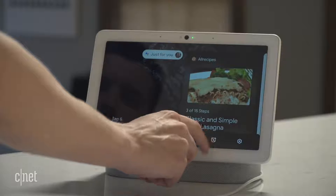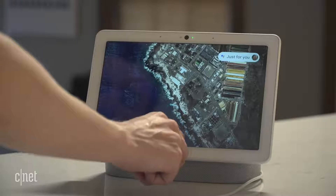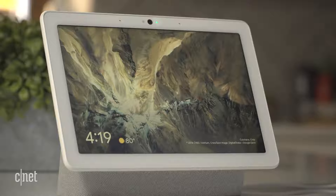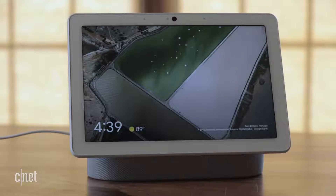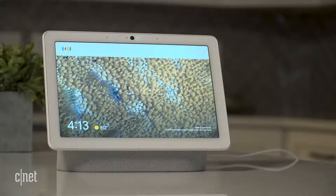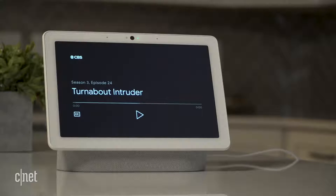I still think Google has a better smart display operating system than Amazon, and it still does a much better job as an ambient photo display, provided you store your photos with Google. But the integrations still leave a lot to be desired. The Nest Hub Max supports YouTube, HBO Now, and CBS All Access — CBS being CNET's parent company, by the way — but you can't play anything from Netflix or Hulu. I also found myself missing my remote as I tried navigating from show to show using the Hub Max's touch screen and my voice.